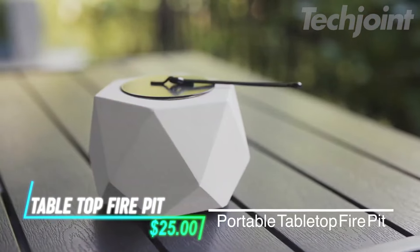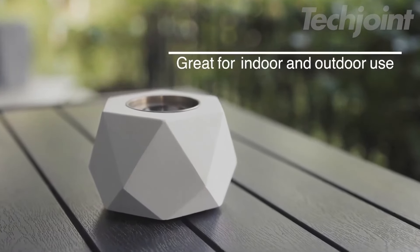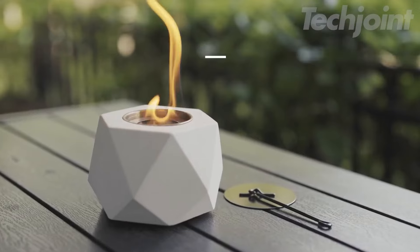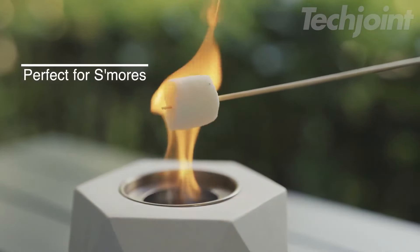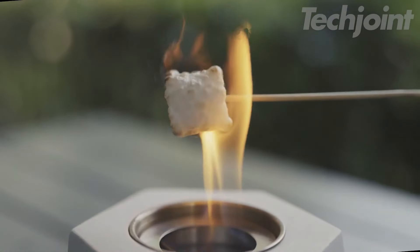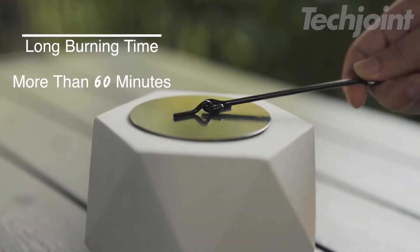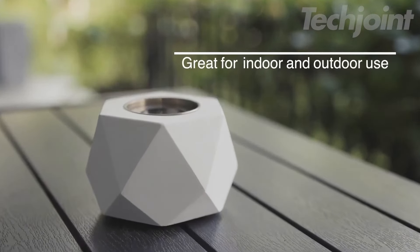This is a tabletop fire pit crafted from high-quality concrete, featuring a smooth stone texture that fits any decor. The fire pit comes with a base to help dissipate heat, protecting your surfaces during use. Each unit is handcrafted, ensuring a unique look with slightly varying shades of concrete. Designed for durability, it includes two stainless steel burner cups to prevent fuel leaks and reduce heat loss. Using isopropyl alcohol or bioethanol as fuel, it can burn for over 60 minutes, making it suitable for roasting s'mores indoors or outdoors.